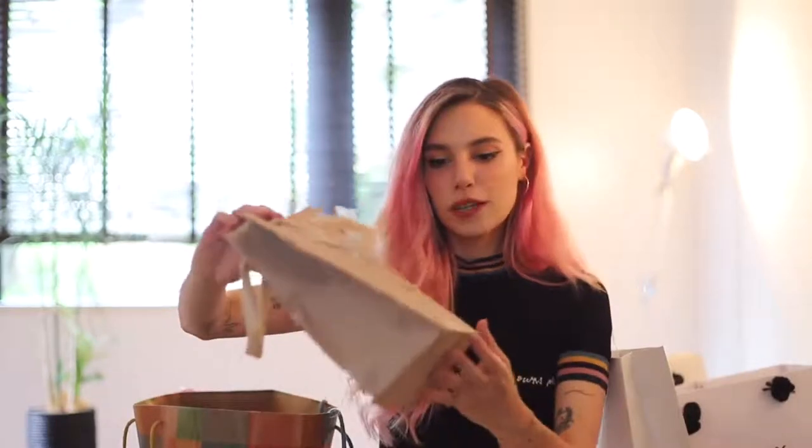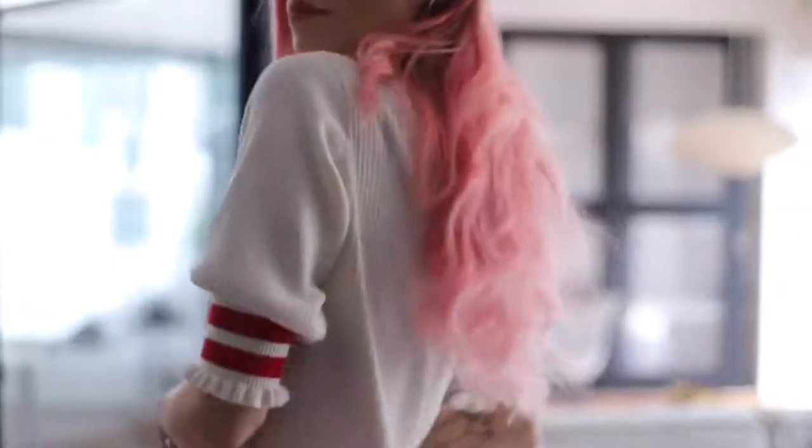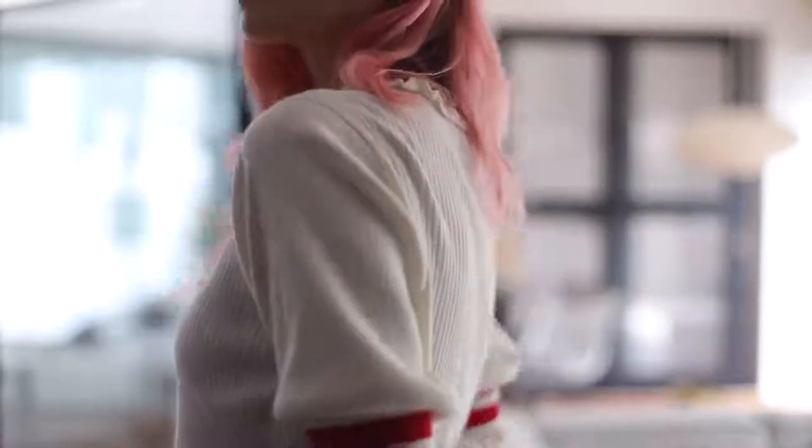Now let's move on to tops — I have quite a few. The first one I'm gonna show is by the brand W Closet. It's a really cute simple creamy top with a red stripe and frills. It has that warm, soft feeling to it and it's short sleeve, but luckily I also got something for the warmer days.